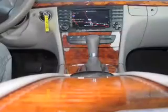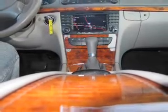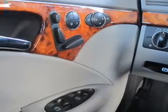Inside you'll find an auxiliary input, steering wheel controls, a premium sound system, automatic climate control, a pre-collision system, curtain head airbags, front airbags, side airbags, and cruise control.